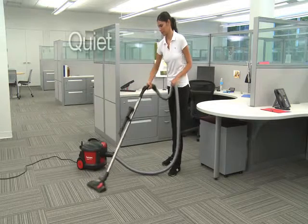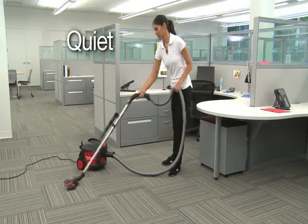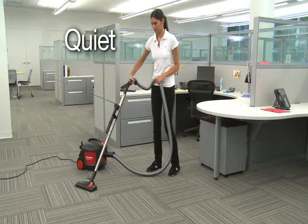The vacuum operates at a whisper-quiet 68 decibels for efficient and effective cleaning anytime, day or night.